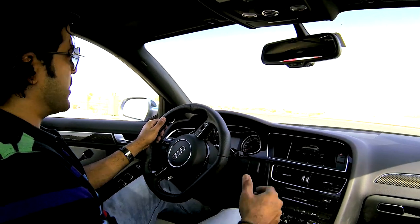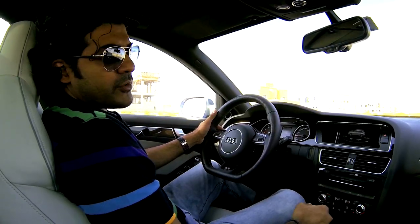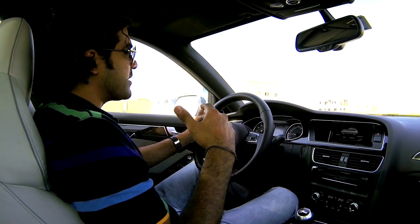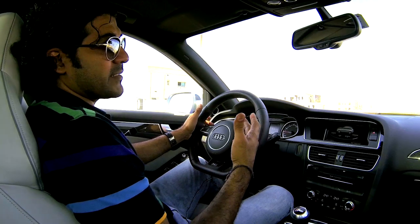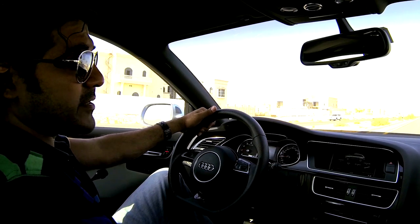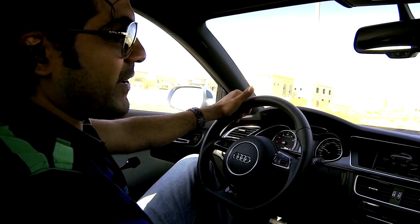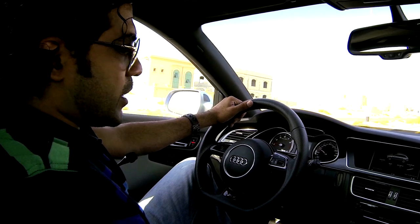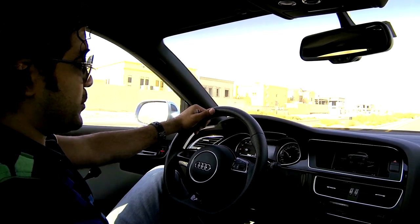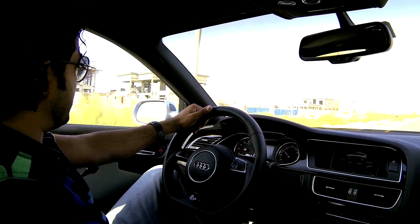The RS4 does a 0-100 sprint in less than 5 seconds. The launch control feature enables take-off with optimal amounts of traction, and combined with the enhanced suspension that's made mostly of aluminum, its Quattro system comes equipped with additional enhanced features like a self-locking crown gear central differential and torque vectoring. The top spec variant also comes with sports differential, which actually splits the torque between the front and rear axles depending on traction requirements.